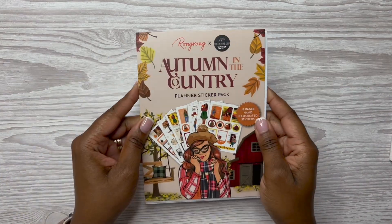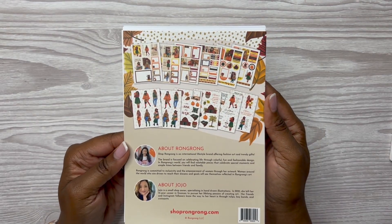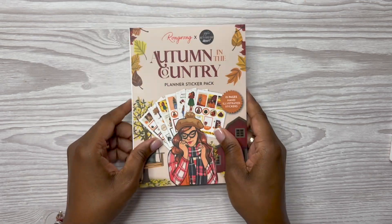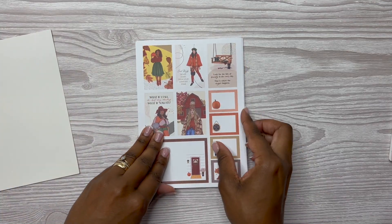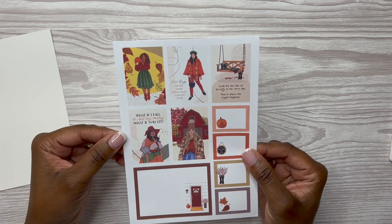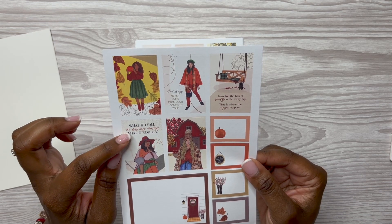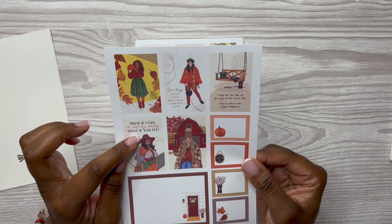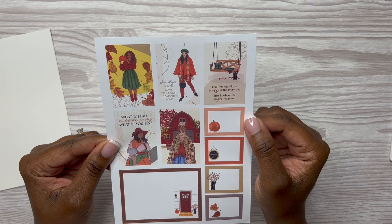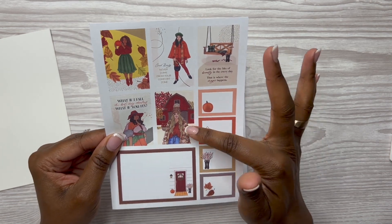Next we're going to do fall — Autumn in the Country. Look at the front of this sticker pack! I absolutely love fall — I can already tell this is going to be good. Look at the colors — they just pop, they just come off the page. It says 'What if I fall? But my darling, what if you fly?' and 'Good things never come from your comfort zone,' and 'Look for the bits of beauty in every day — that is where the magic begins.' Look at her with the barn behind her!